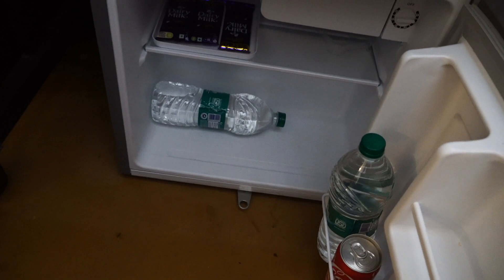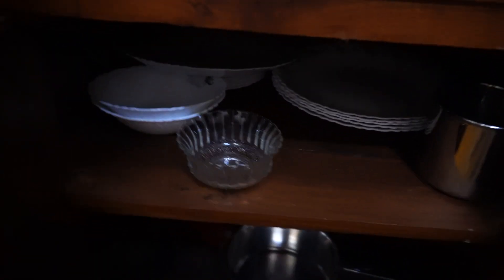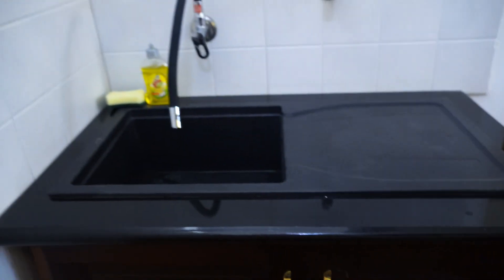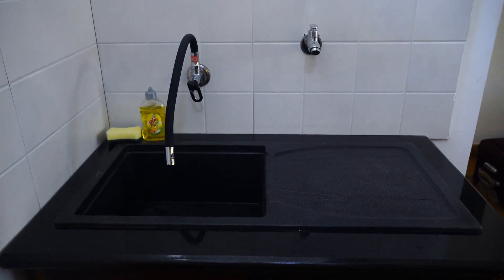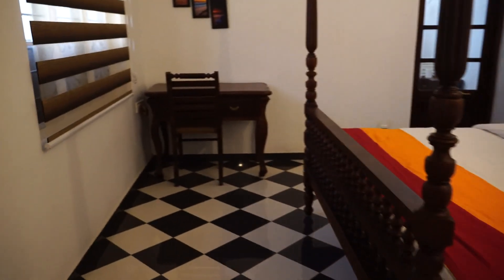You have the mini fridge here with some snacks and a water bottle. On this side you have all the vessels for cooking and serving, and this is the sink. Now we will see how the bedroom looks.